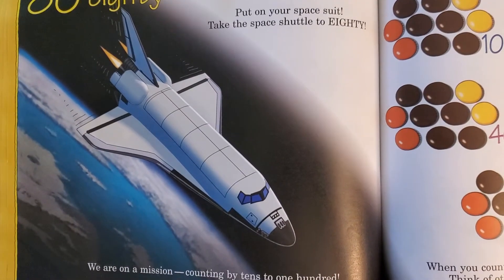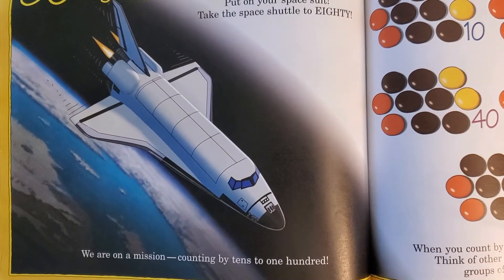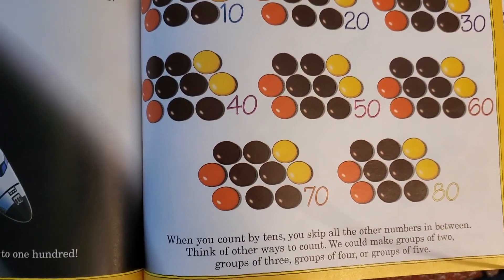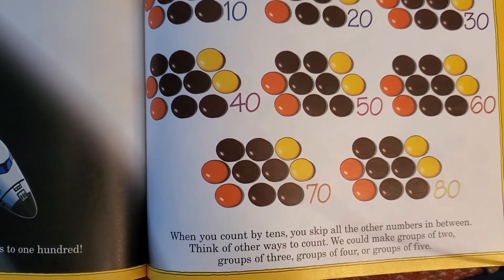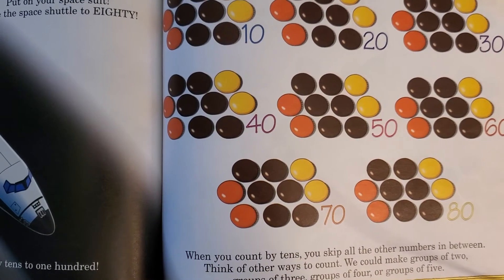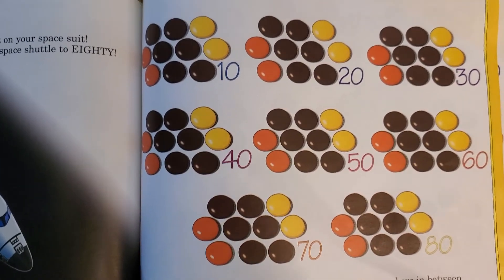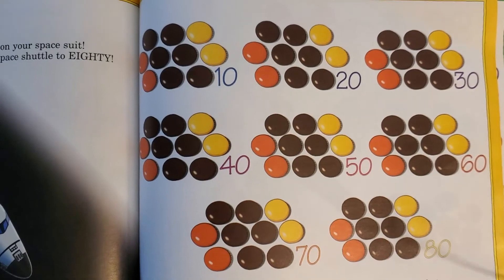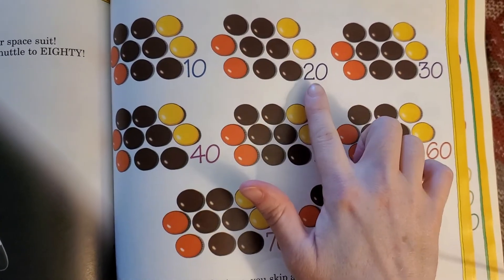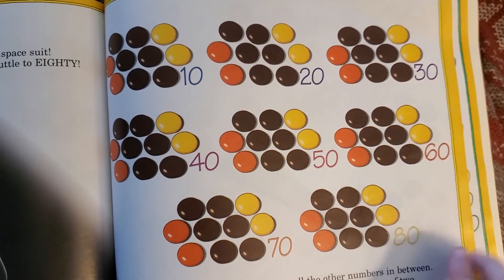Eighty. Put on your space suit and take the space shuttle to eighty — we are on a mission: counting by tens to one hundred. When you count by tens, you skip all the other numbers in between. We could make groups of two, three, four, or five — but we've been making groups of ten. Let's count by tens to eighty: ten, twenty, thirty, forty, fifty, sixty, seventy, eighty.